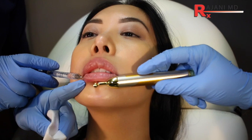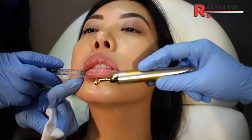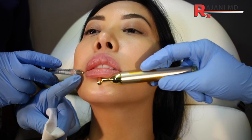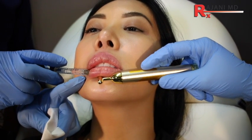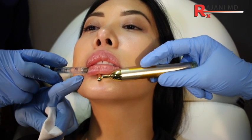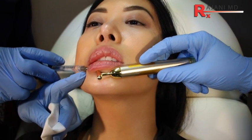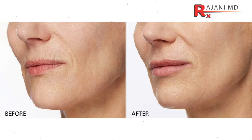A larger lip can take more volume more easily, but for a small to medium sized lip, we don't want to put two or three vials in because when it's under tension a few things happen: you get more side effects like lumps and bumps, and the arterial or vascular supply of the lip can be affected.